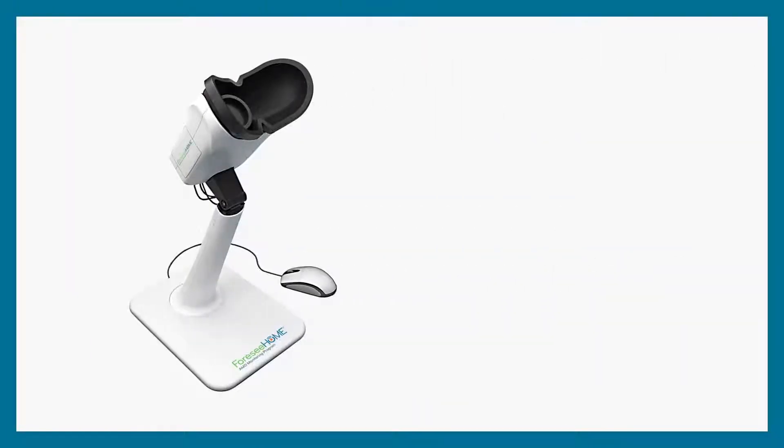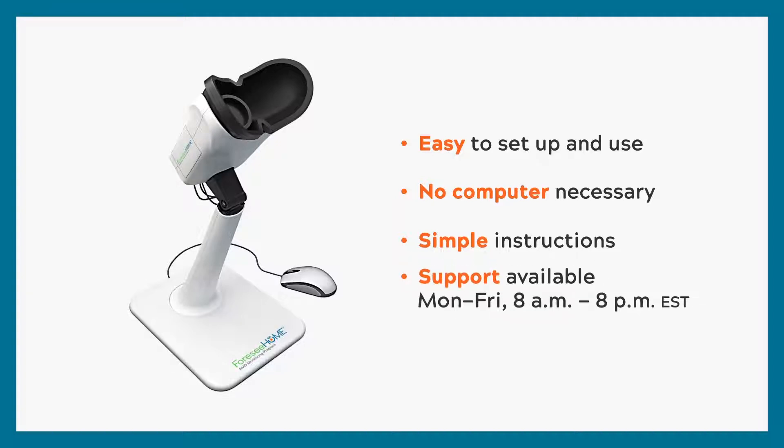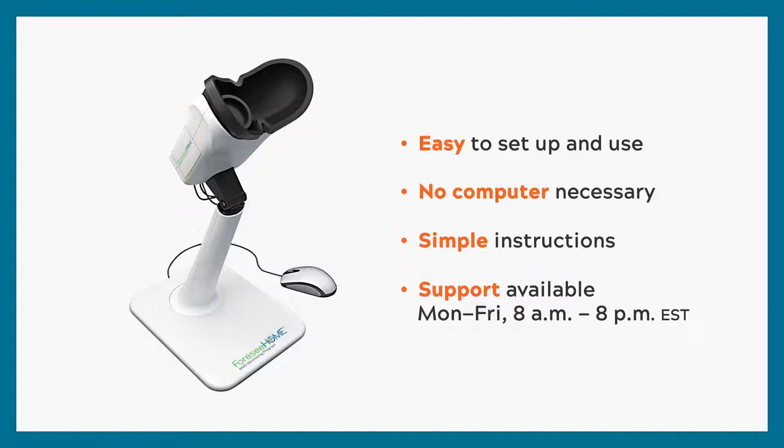The 4C Home device is easy to set up and use. No computer is necessary, simple setup instructions are provided, and a customer support team is on call to provide you with any assistance you need.